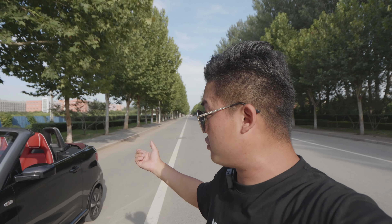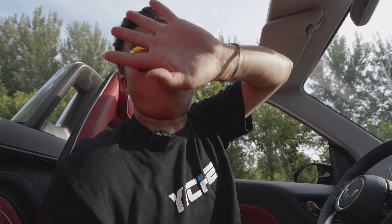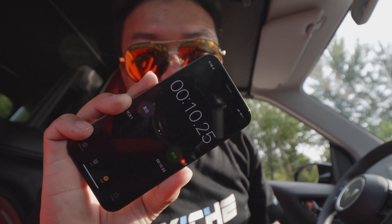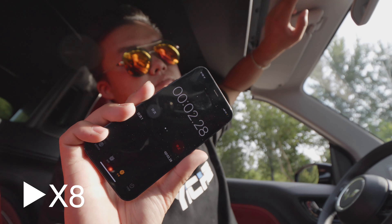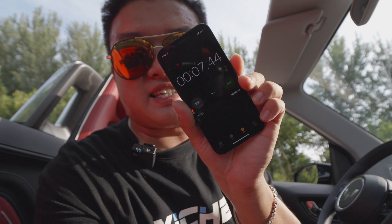By the way, I haven't found any details on the convertible top, like the speed limit for opening the roof or the opening time, so let's try it. I'm sitting in the car with my phone to count how much time it takes to open and close the roof. Let's go ahead and close it first — just 10 seconds! And now I'm going to count the opening time. Whoa, it's even faster — just seven seconds! That's actually pretty good for an electric convertible top.